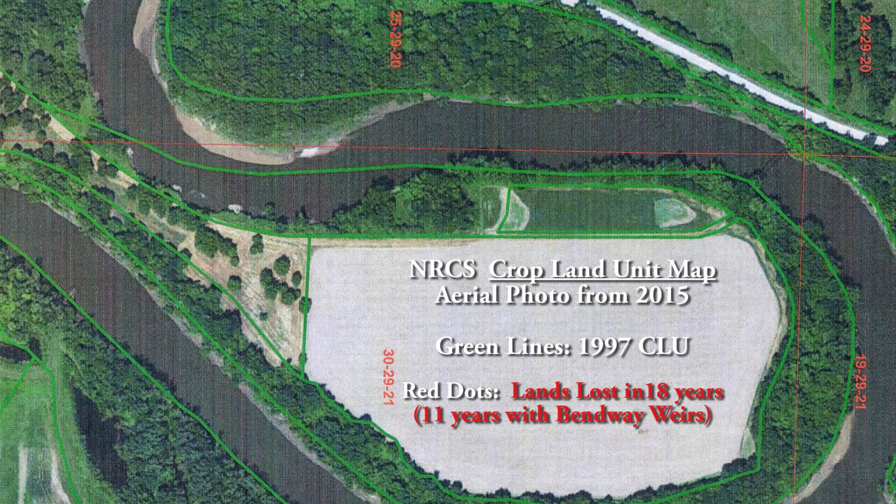This map illustrates the severe erosion at the narrow Oxbow Neck, just beyond the Udall Road Bridge. The green lines here are the 1997 CLU, or Crop Land Unit Boundaries. The aerial picture was taken in 2015. These red dots show 18 years of land loss. This illustration is over two years old — you can figure additional losses since then, considering times like the prolonged high-water periods this past spring.